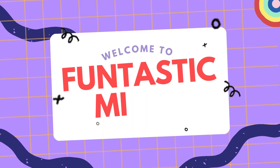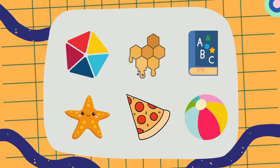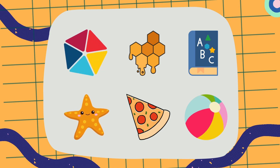Hello Little Explorers! Welcome to the Fantastic Minds channel. Today we're going on a fun adventure to learn about different shapes. Let's see how many shapes we can discover together.